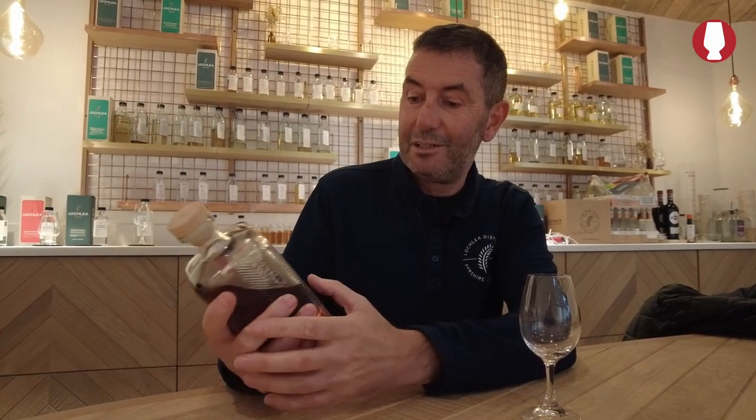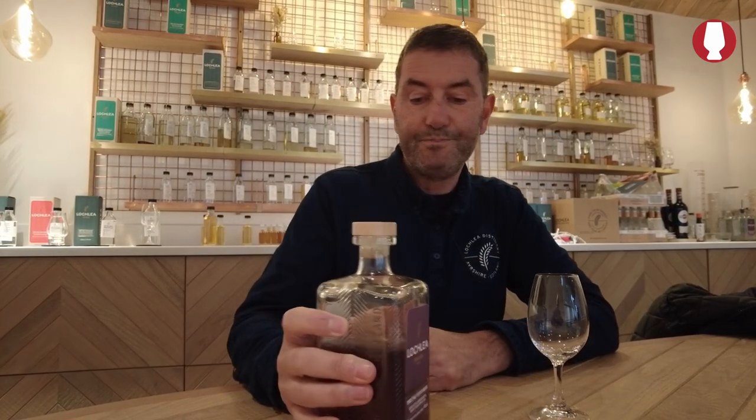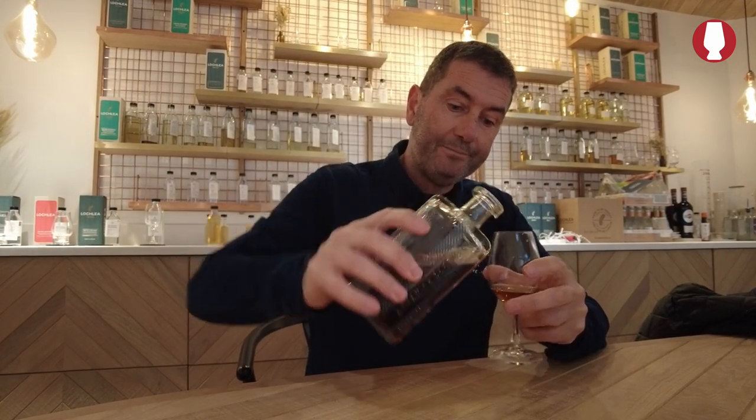It's the first crop of the fallow edition. It's bottled at 46% alcohol, it's non-chill filtered, it's non-coloured. With generally a younger spirit it's got great colour, and that all comes from the cask with those two different types.